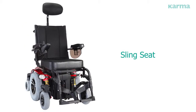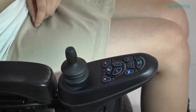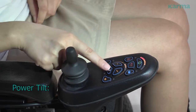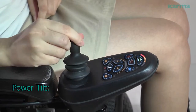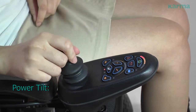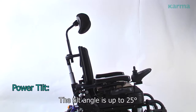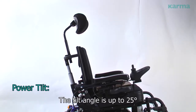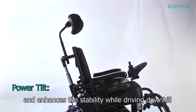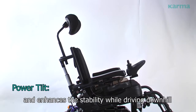The sling seat features power tilt. The tilt angle is up to 25 degrees, which distributes pressure properly and enhances stability while driving downhill.